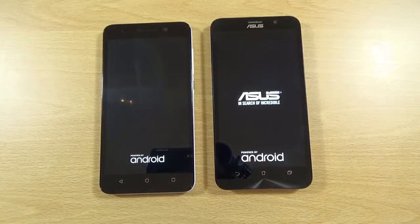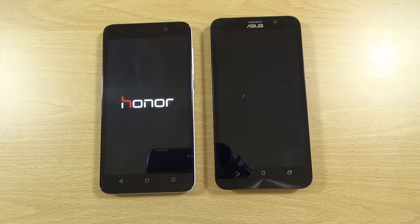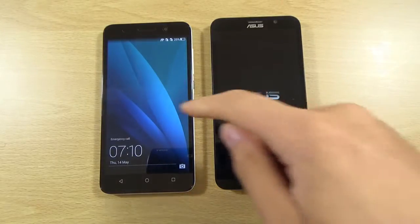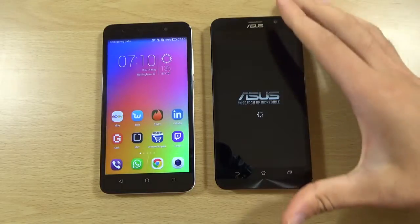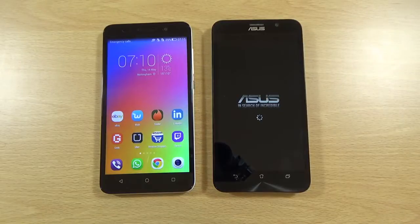See which one comes on first. As I suspected, the Honor is very fast when it comes to booting up, but I think Asus could definitely improve that on the Zenfone.